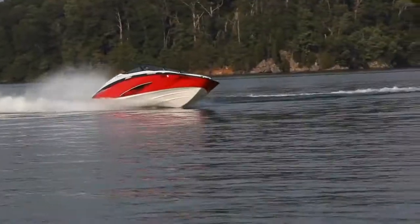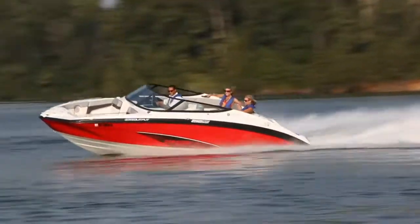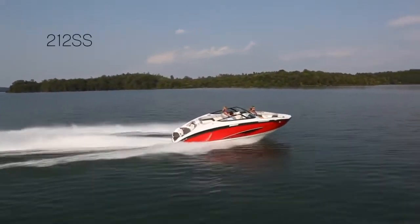Legendary Yamaha performance. Bold, aggressive styling. The all-new 212SS. What a rush.